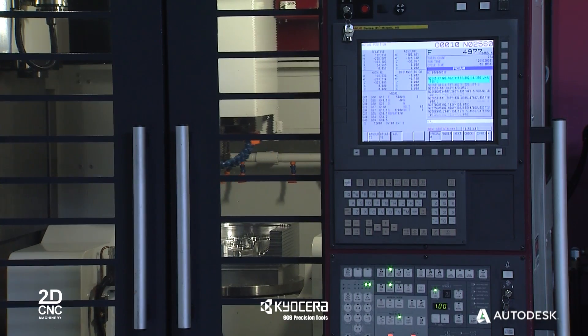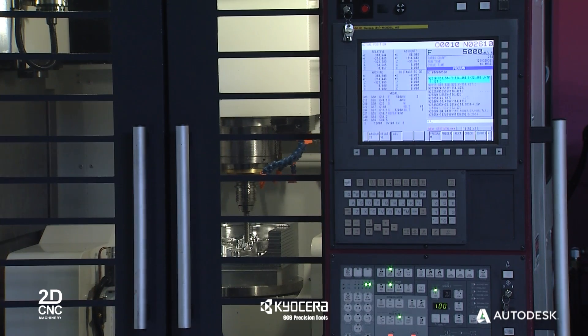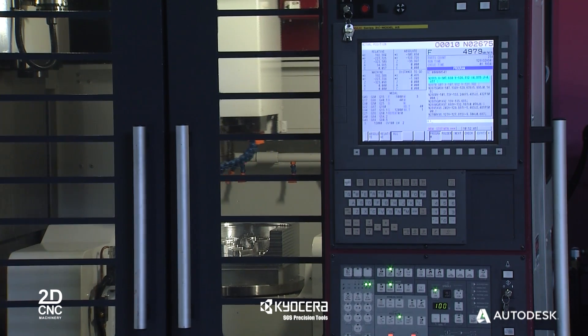At 2D CNC Machinery, we are distributors for premium machine tool companies, including Mitsui Siki, Welly, Fermat, Raiden and OKK. The machine you're about to see is an OKK VCX355 5-axis machining centre, assembled and manufactured in Japan.